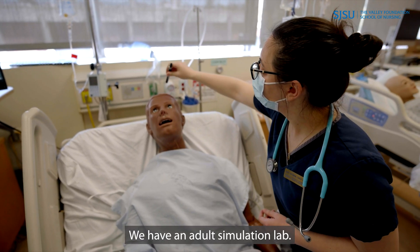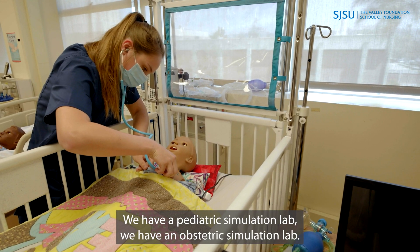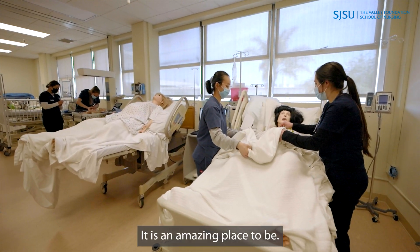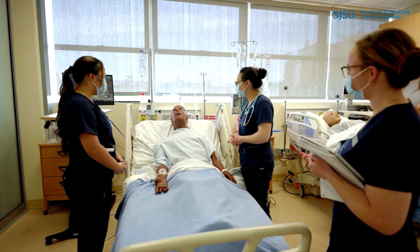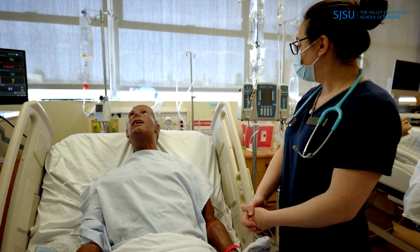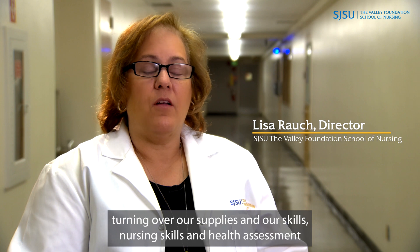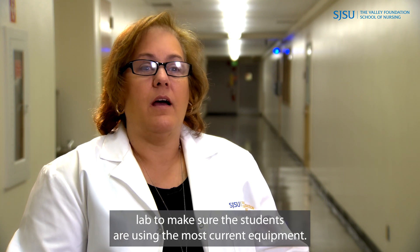We have an adult simulation lab, we have a pediatric simulation lab, we have an obstetric simulation lab — it is an amazing place to be, we have state-of-the-art equipment. We are constantly turning over our supplies and our skills nursing skills and health assessment lab to make sure the students are using the most current equipment.